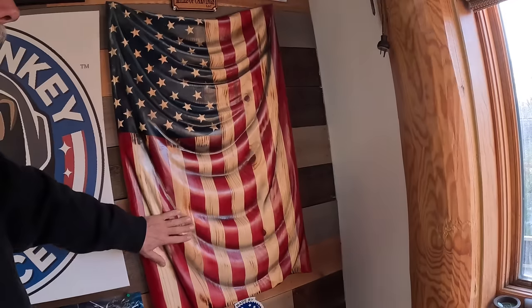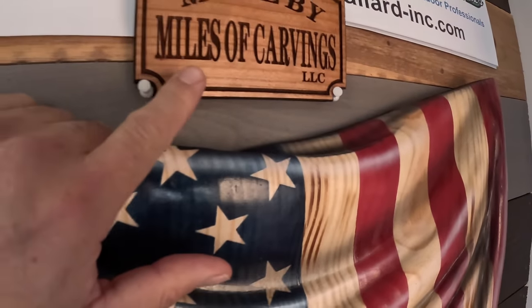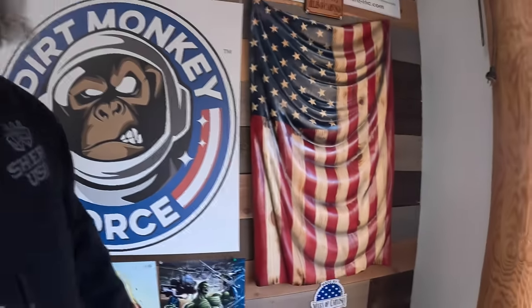Alright you guys, in today's video we are off to Canada. I'm sorry my American flag, we are going to a different country. This is made by Miles of Carvings — phenomenal work — but we're not staying in the United States today. We're heading to Canada and we're going to be testing out some of their bold claims. You may have seen some of the other videos I've already done up in that neck of the woods, and today we are going to be doing some pretty extreme stuff.